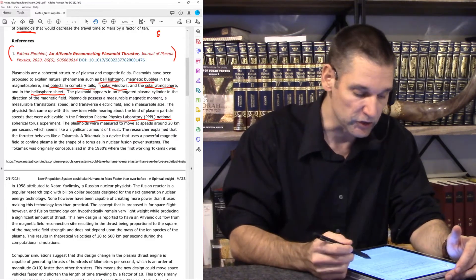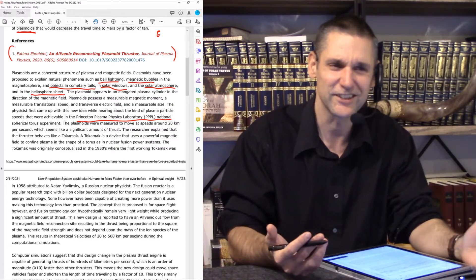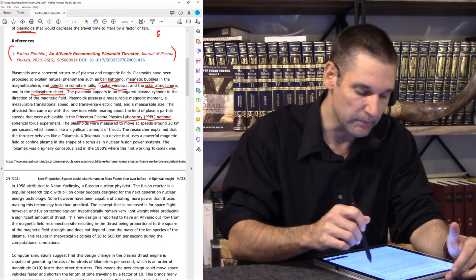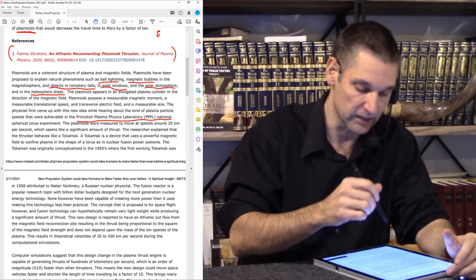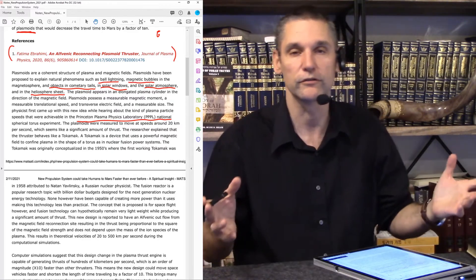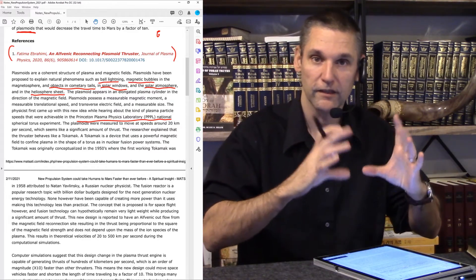The researcher explained that the thrust behaved like a tokamak. A tokamak is a device that uses a powerful magnetic field to confine plasma in the shape of a torus, as in a nuclear fusion power system. When you look up nuclear fusion, you see that torus shape of the reactor — that is a tokamak. The tokamak was originally conceptualized in the 1950s, and the first working tokamak was built in 1958, attributed to Natan Yavlinsky, a Russian nuclear physicist.